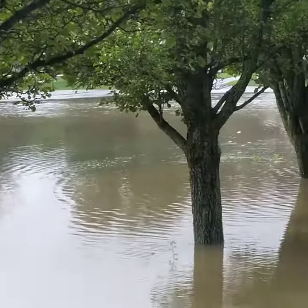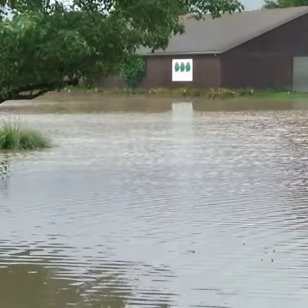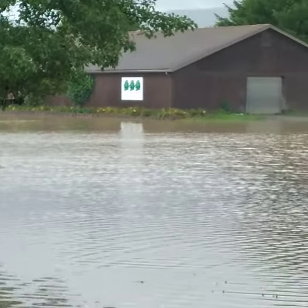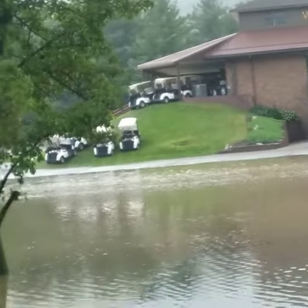Alright folks, here's another angle. I had to rescue all the golf carts from there and put them all up on the hill.